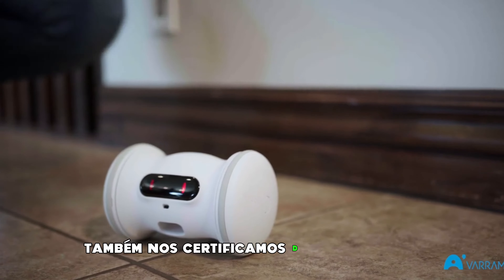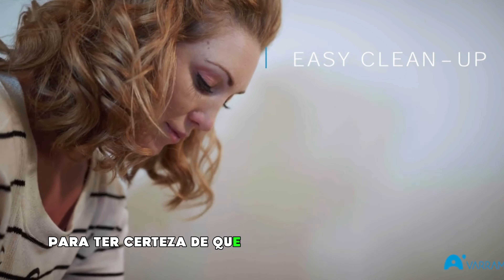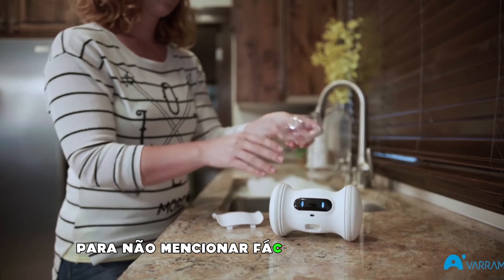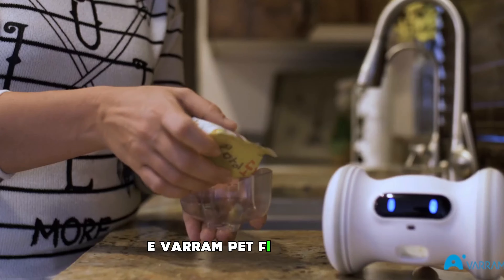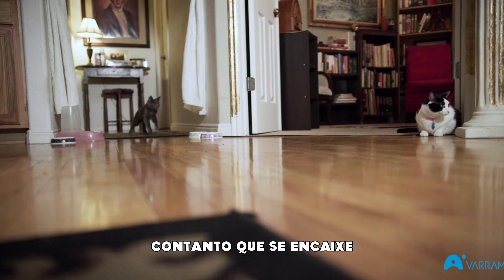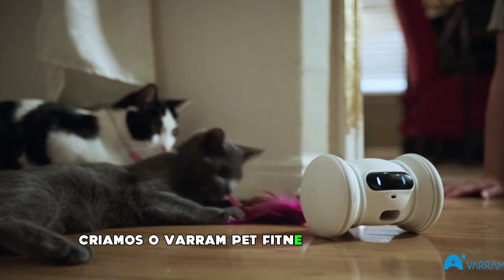It's IPX4 water resistant, so it can survive everything your pet throws at it. We've also made sure to use durable, FDA approved materials in its construction to make sure that it can withstand rough housing while always being safe for your pet. Not to mention, easy to keep clean. And Varum Pet Fitness takes any kind of treat you prefer, as long as it fits.